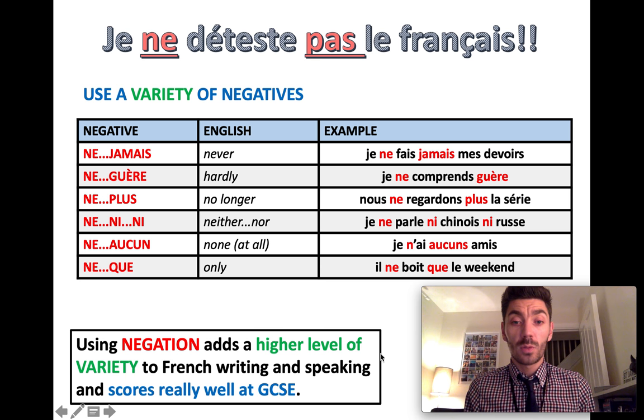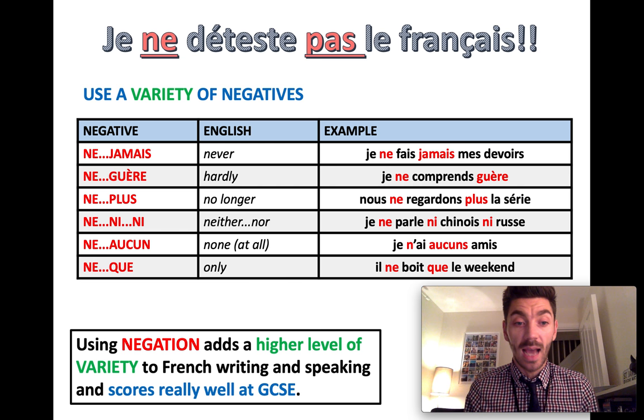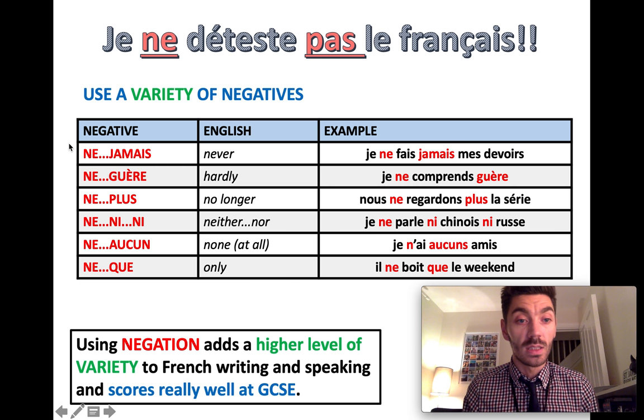Just whilst we're here, we can mention this: using negation adds a higher level of variety to French writing and speaking, and it scores really well at GCSE. So using something other than ne and pas, remembering it's two parts, and using these negatives as variety in your sentences will score well at GCSE.